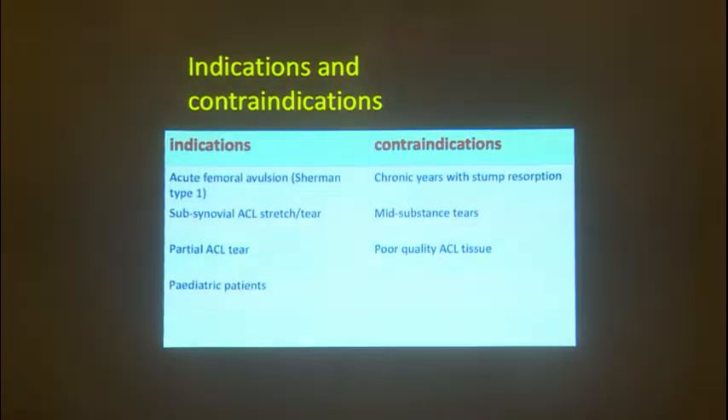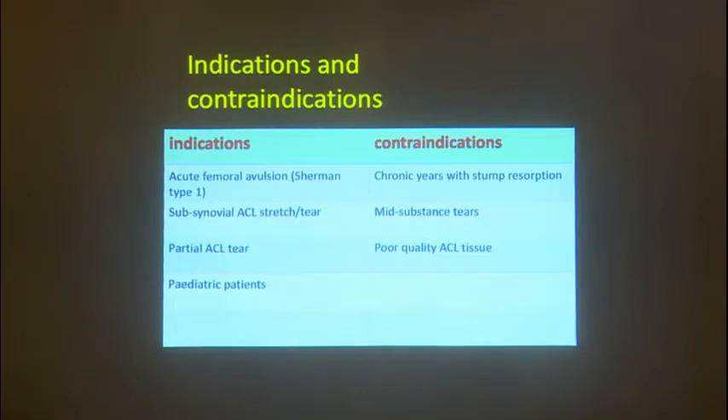When considering ACL repairs, we need to know the ideal candidate — there must be clear indications and contraindications. The common indications are acute femoral avulsions. Sherman has given a classification of Type 1, Type 2, Type 3, and Type 4 depending upon the site of ACL injury. Another indication is subsynovial ACL stretches or tears.